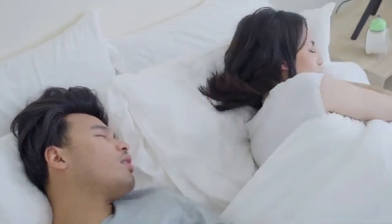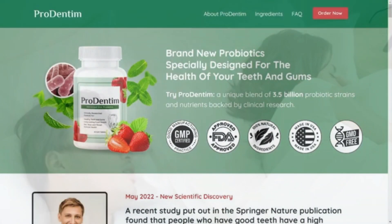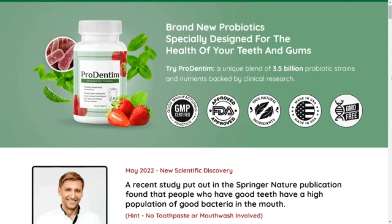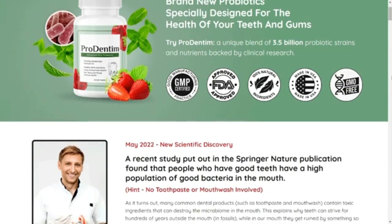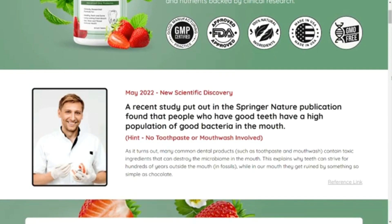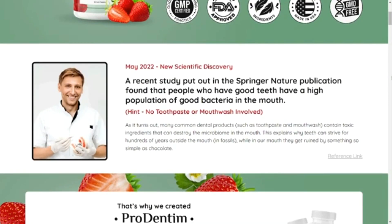What is Prodentim and why is this supplement a different product? Prodentim is the newest oral health product on the market that promotes teeth and gum health using an advanced formula created by dental experts. It is possible because Prodentim is the only product in the world with a unique blend of 3.5 billion probiotics and nutrients, specially designed to repopulate your mouth with good bacteria, along with a proprietary blend of five plants and minerals.